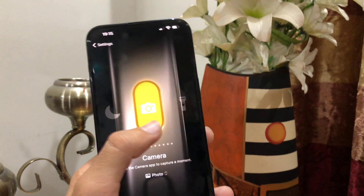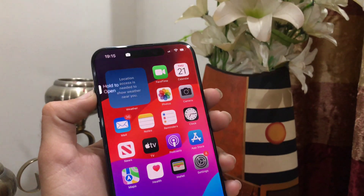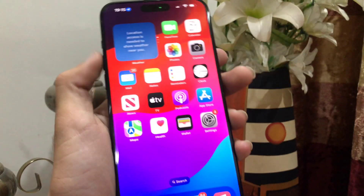So I am setting it to torch, and when I double tap it, the torch automatically turns on. By this way, you can also set anything on the action button, and when you double tap that action button, that thing will happen.